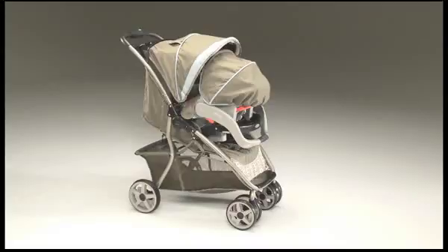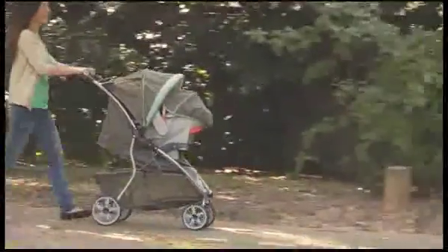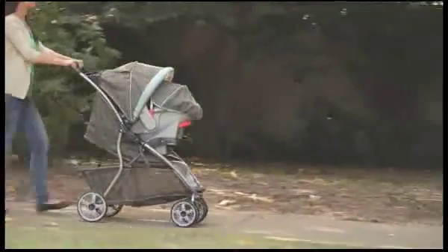The Dynamo Light Travel System — blending comfort, convenience, and style in an ultra-lightweight travel system.